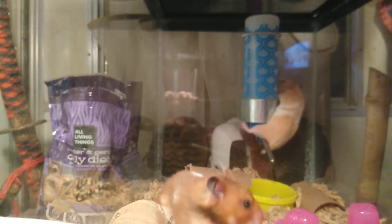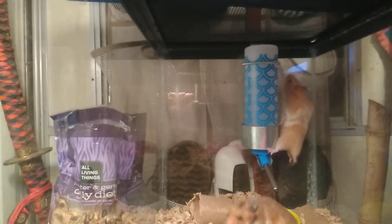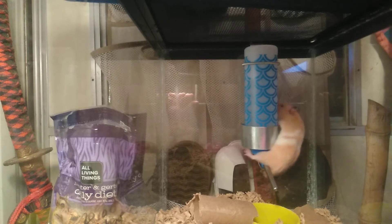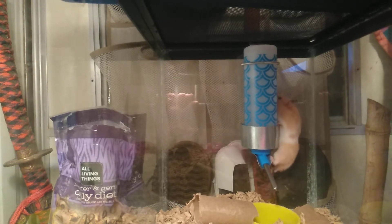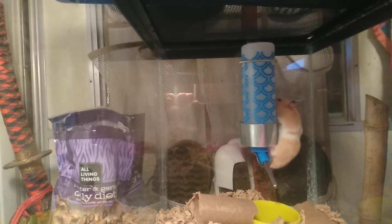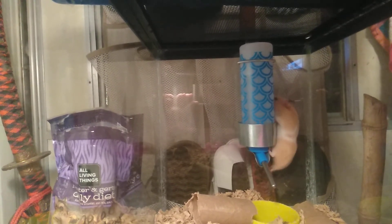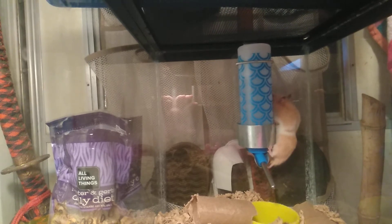Cody Windwalker here with Prehistoric Encounters. Today's video will be on things to consider when you're getting a pet Syrian hamster. First thing to ask is: is your lifestyle capable of doing it? Are you able to spend the time that you need?